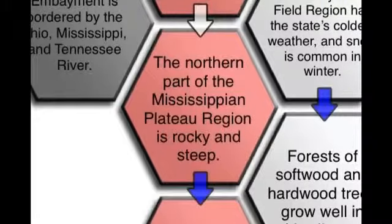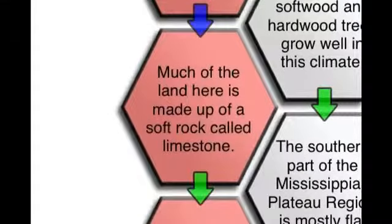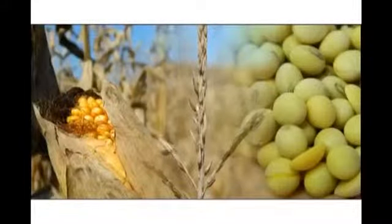This is called the Barrens because the word barren means empty or not fertile. The northern part of the Mississippian Plateau region is rocky and steep. Much of the land here is made of soft rock called limestone. All of these factors make the Mississippian Plateau an excellent region for farming.